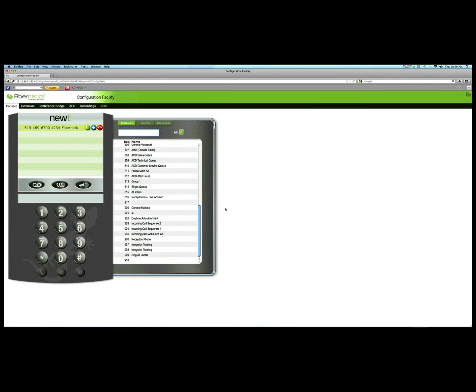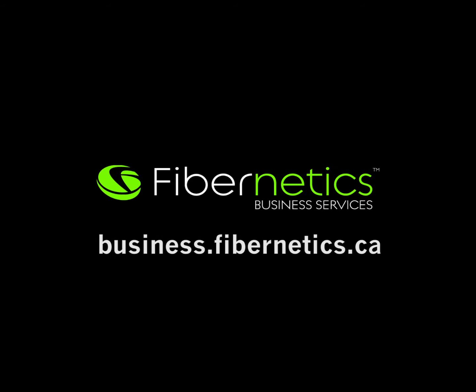To view all extensions, use the scrolling window. To find out more about Newt-managed PBX with Attendant Console, visit business.fibernetics.ca.